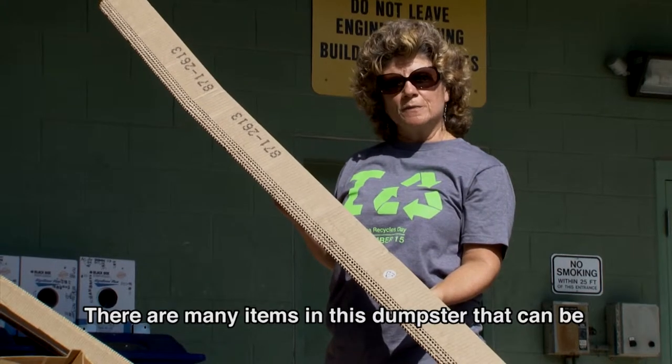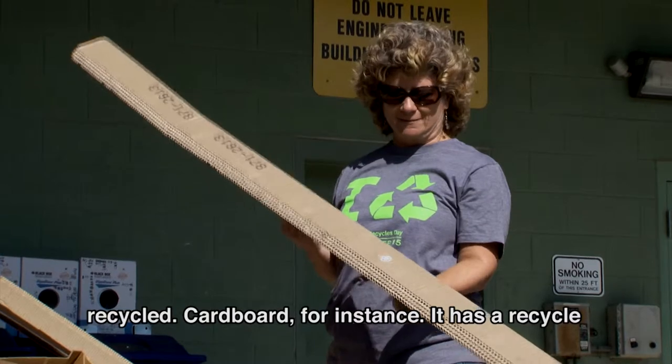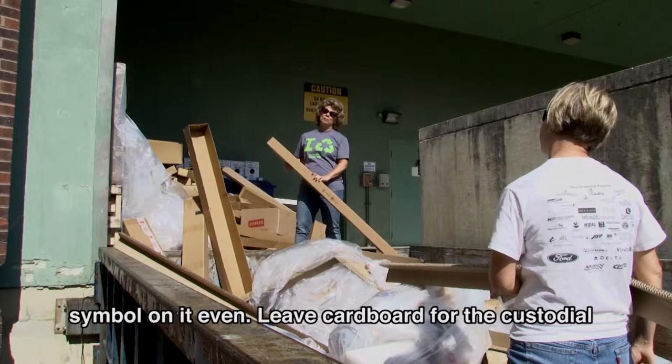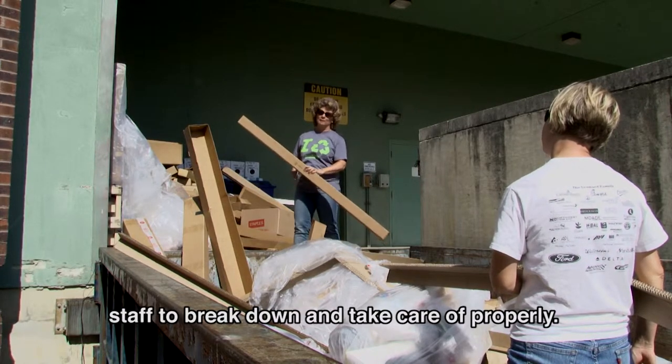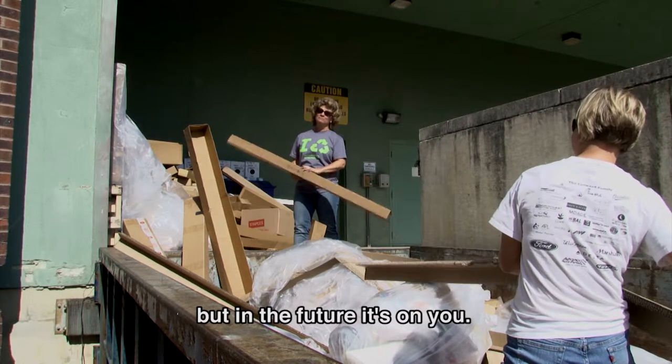There are many items in this dumpster that can be recycled. Cardboard, for instance — it has a recycle symbol on it even. Leave cardboard for the custodial staff to break down and take care of properly. We're going to rescue it now, but in the future, it's on you.